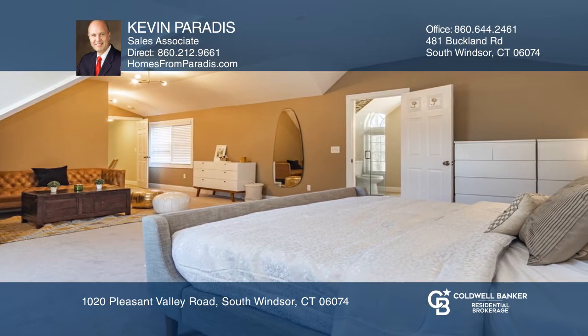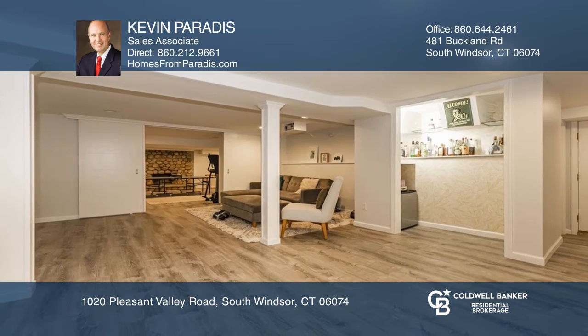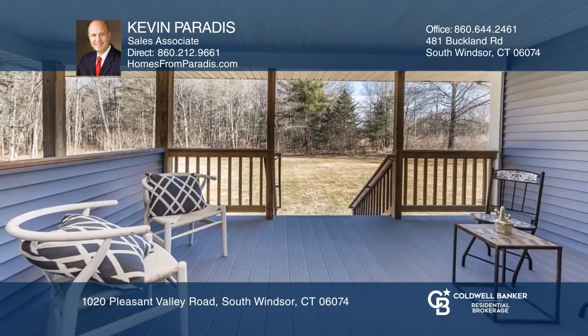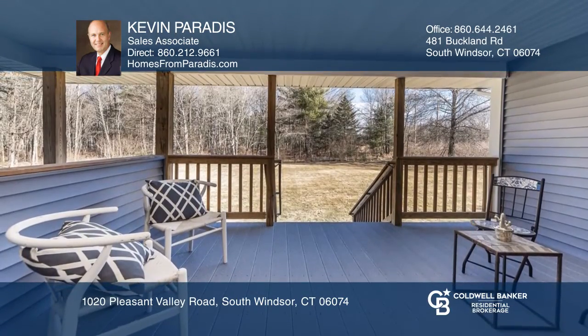There's a large private master suite with walk-in closet and finished lower level, which is ideal for gatherings. The covered deck overlooks the semi-private 3.1-acre lot.